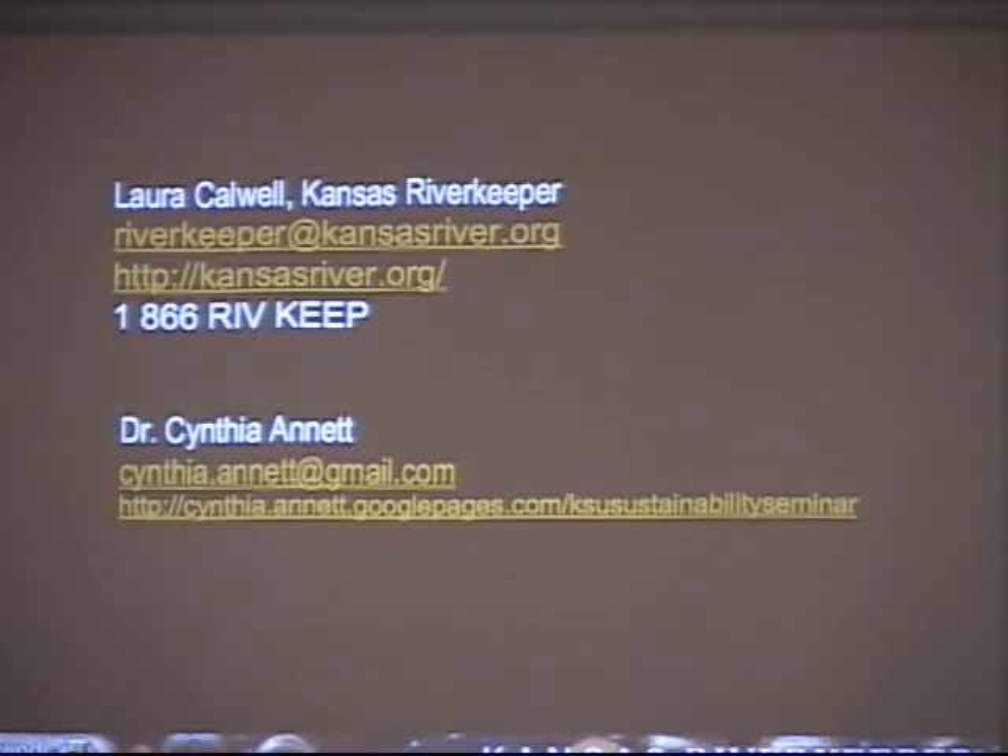For those of you familiar with Google Pages, they just moved over to a different program, but it's a really easy-to-use program and it's free. So if you want to set up your own web pages, this is a good way of doing it. There's my email address and Laura's email address — feel free to email us if you have any questions. KansasRiver.org is the main website for the Friends of the Caw. Laura and I have been doing a lot of work on it, and there's a lot of resources there. We've got a Kansas River Atlas that we're building with a lot of information.